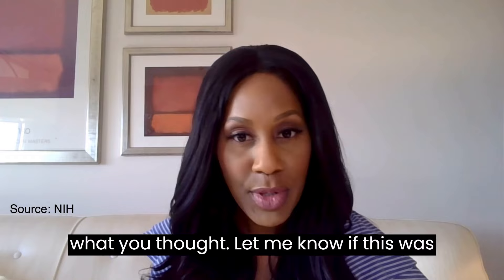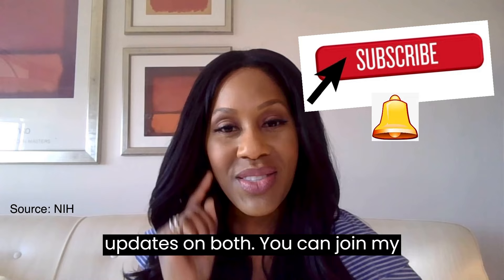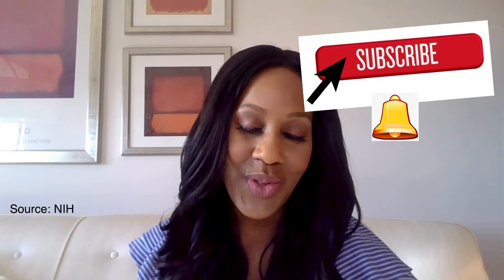I'm Dr. Jen. I do daily videos on health and all sorts of stuff. On Facebook, if you haven't liked and followed my page, please do. On YouTube, please subscribe to my channel and click the little bell for updates. You can join my subscriber groups for exclusive content like fireside chats. I'm on Instagram and TikTok as well. Go to my website to check out my free health newsletter and sign up for daily health tips. My website is drjencoddle.com. It is great chatting with you — I'll see you soon. Bye.